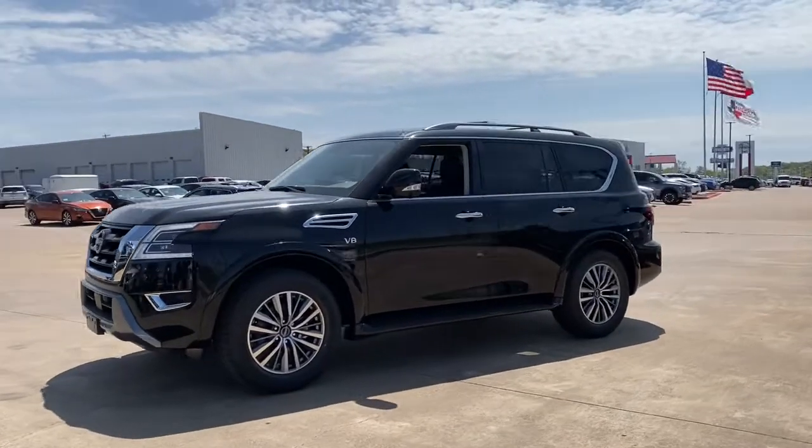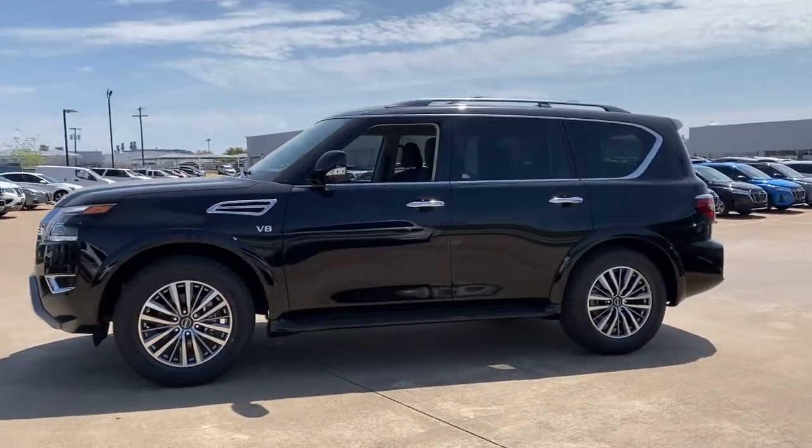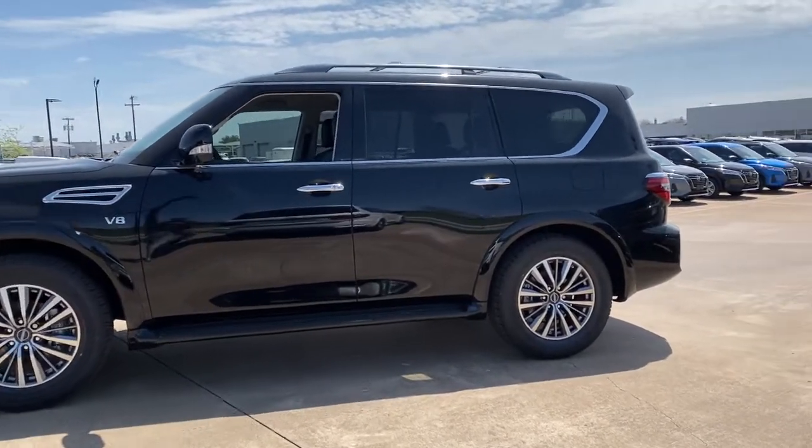Introducing the 2021 Nissan Armada. Get into this upscale Armada and let the adventure begin.